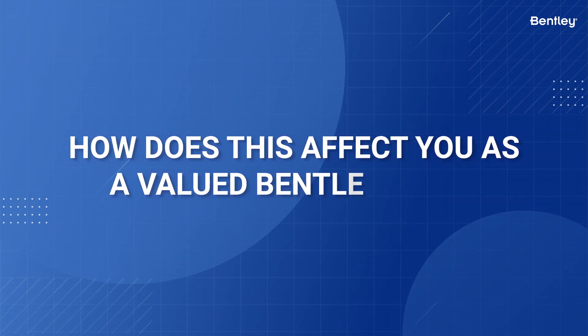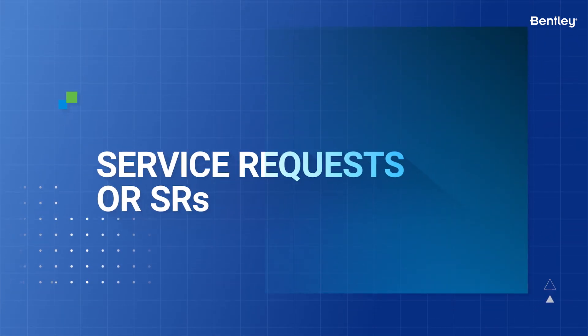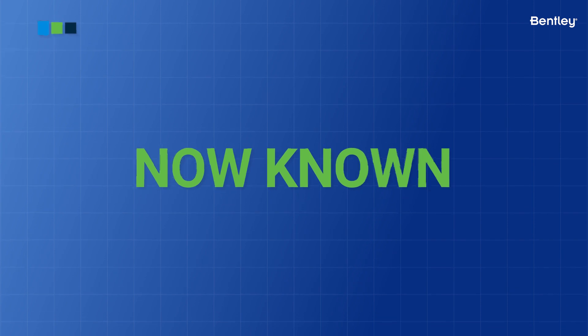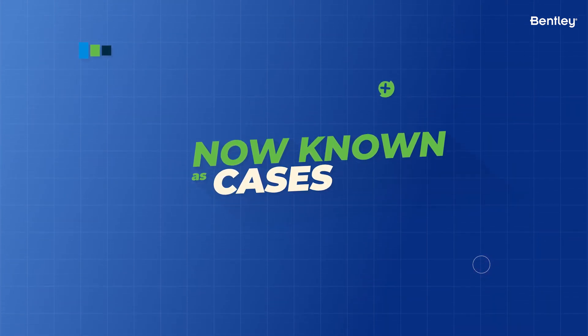How does this affect you as a Bentley user? First, it's a terminology change. What once was a Service Request, or SRs, are now known as cases. And second, it'll affect how you submit and check on new cases.